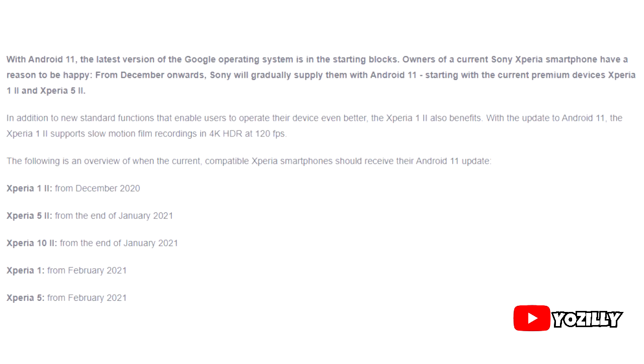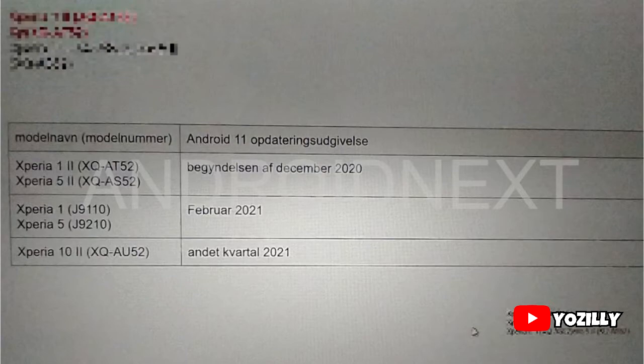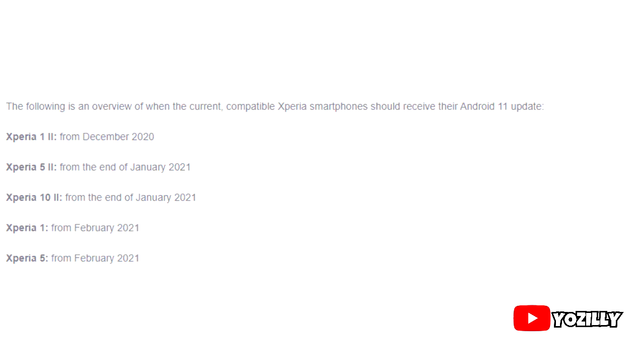This list has just five smartphones, and that's because Sony haven't released many smartphones this year. The list is pretty much the same as the one shared by someone months ago on Reddit. These five smartphones from Sony are the only ones that will officially get Android 11.